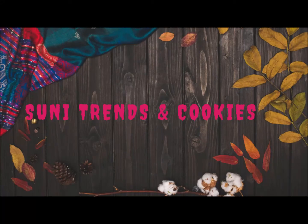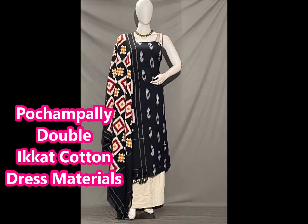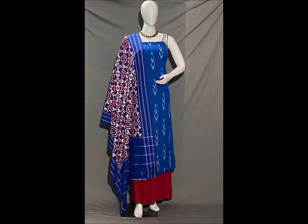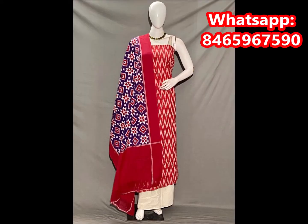Hello friends, welcome back to Zuni Trends & Cookies YouTube channel. I am going to show you a beautiful dress materials collection. I am going to show you a lot of colour combinations and a lot of prices. I will show you a short video.